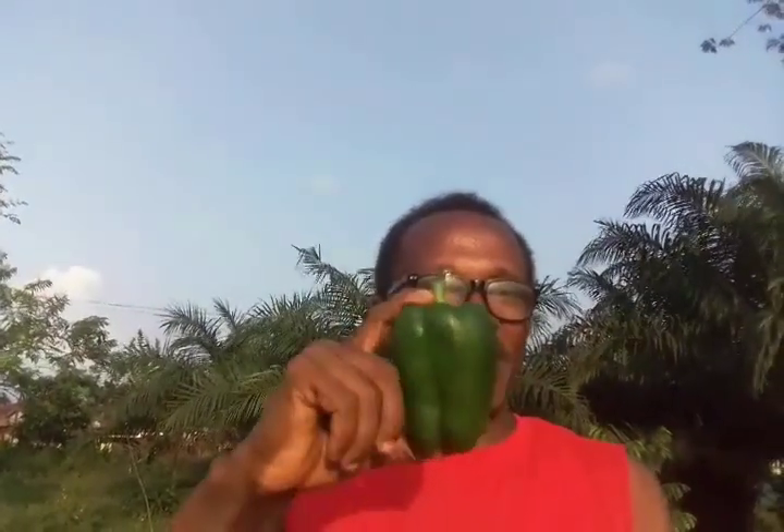This is bell pepper, also known as sweet pepper. Now the bell pepper is an amazing fruit. Technically it is a fruit, but culturally we have treated it like a vegetable. So I'm going to call it a vegetable — it is a fruit but treated like a vegetable.